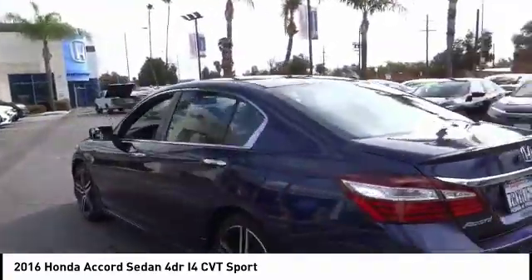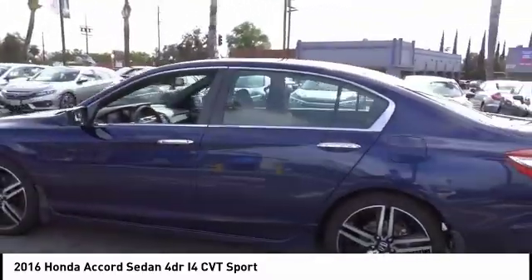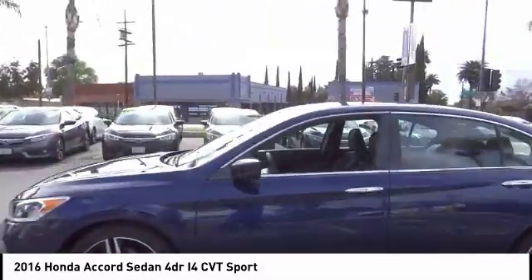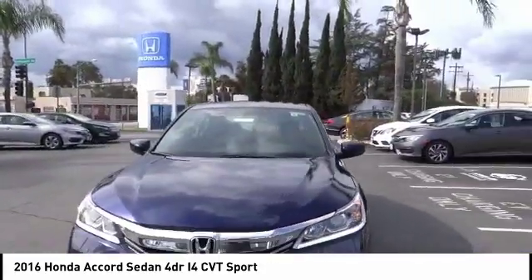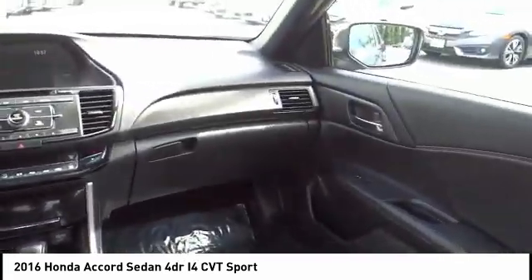This vehicle has less than 40,000 miles. Here are some of this vehicle's great options: traction control, air conditioning, dual airbags, power steering, four-wheel disc brakes, power windows, CD player, trip computer, fog lights, and rear window defroster.